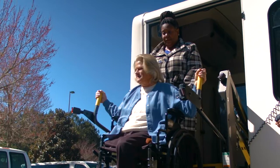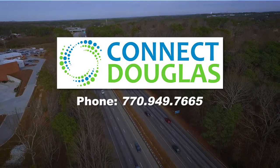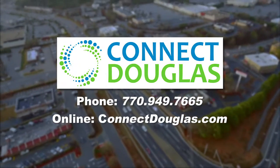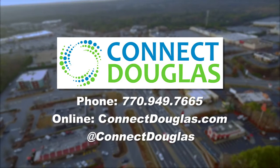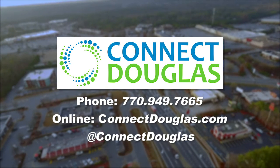Connect Douglas has a friendly staff that is always ready to help you. For more information, please call 770-949-7665 or visit ConnectDouglas.com. Visit us on Facebook and Instagram using at Connect Douglas. Thank you for using Connect Douglas. We hope you enjoy the ride.